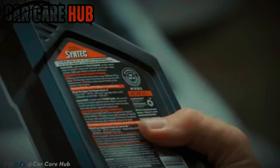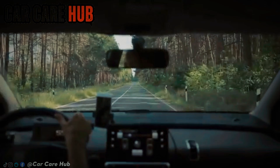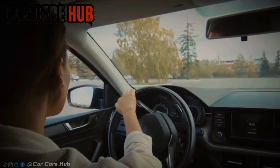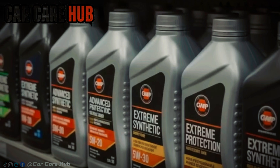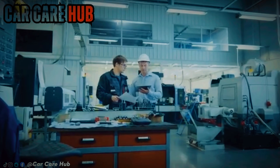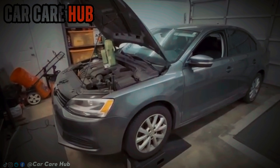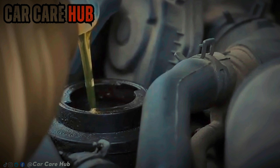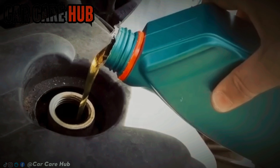None of this means 0W20 is bad. In cold climates, short trips, newer engines, and gentle driving, it works fine. But for hot climates, high mileage, turbos, long highway runs, or anyone planning to keep their car for the long haul, stepping up to 5W30 can be one of the cheapest forms of insurance you'll ever buy. The same engine that runs safely on thicker oil overseas isn't suddenly fragile in America. You're not breaking the engine by thinking past the label — you're thinking like an engineer instead of a regulator.